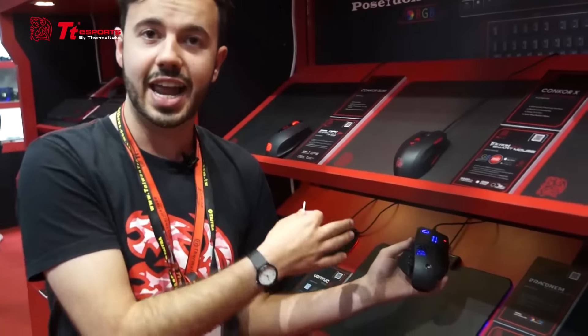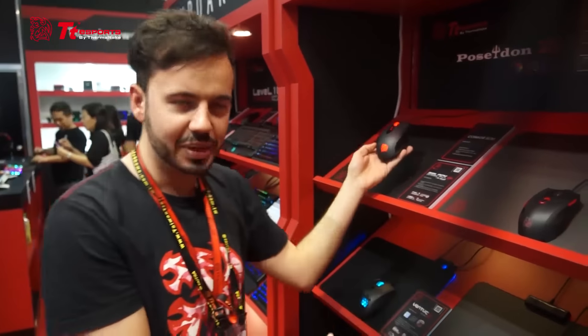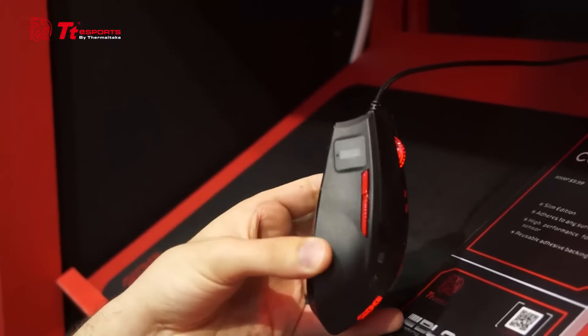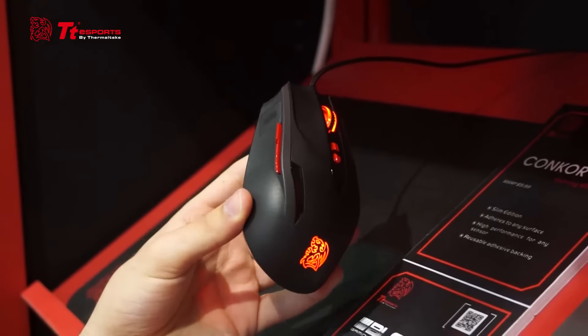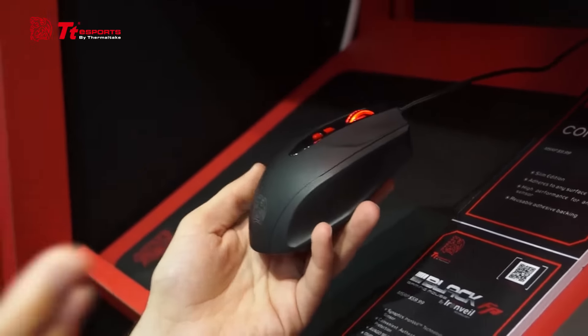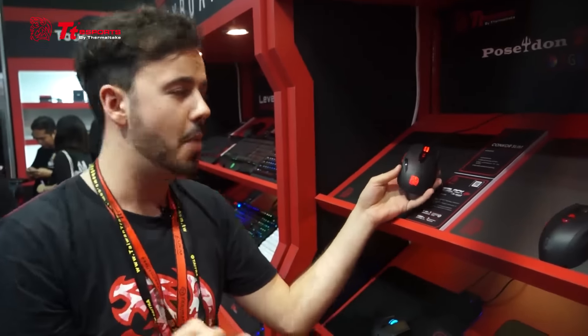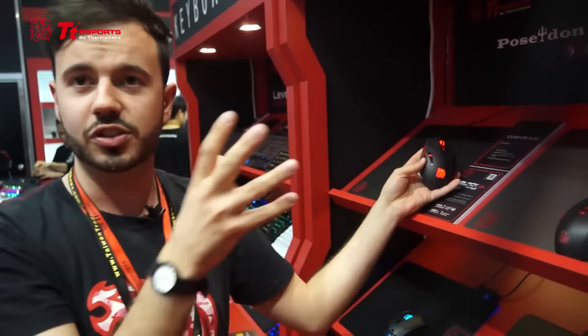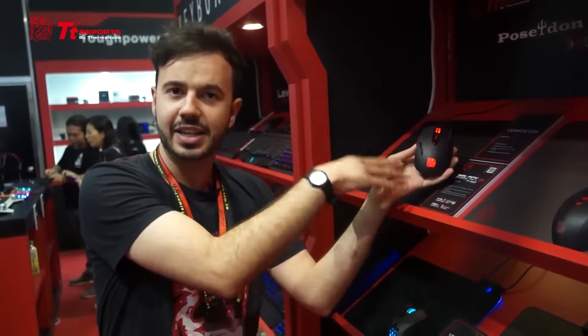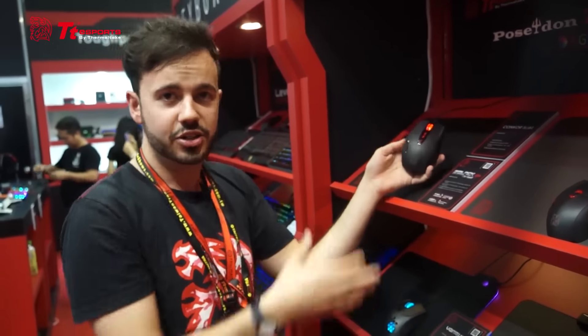Moving on from the Level 10M Advanced, we have our brand new Black FP mouse. It's shaped extremely similarly to the Black v2 but incorporates a brand new fingerprint sensor, which is great for Windows 10 users as it lets you log in automatically to your Windows account. All passwords are saved directly onto your Windows software, keeping everything secure. It incorporates the same base features as the Black v2 and is coming soon for an MSRP of $59 US dollars.